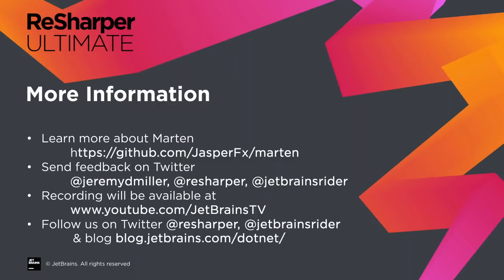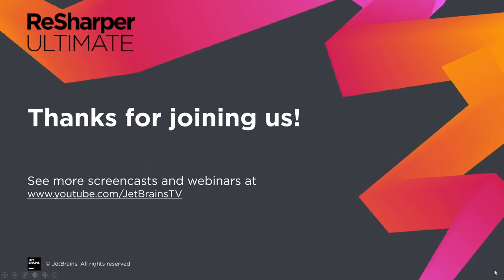Thank you Jeremy. There are a couple more questions we'll get to you after the webinar. Thank you for hosting and for this presentation — every time you mentioned Marten I was watching the screen. If you want to learn more about Marten, the GitHub page is on the slide. Follow Jeremy on Twitter, give us feedback, and we'll post the recording on our JetBrains channels in the next week.